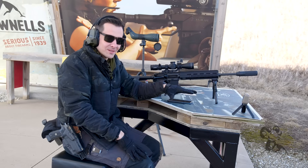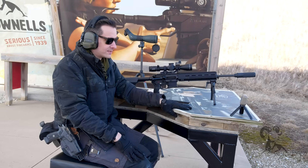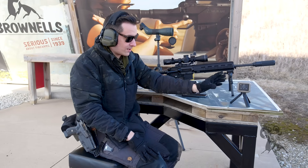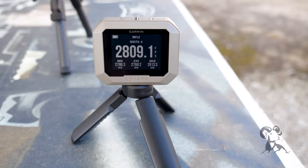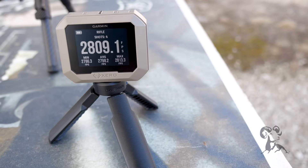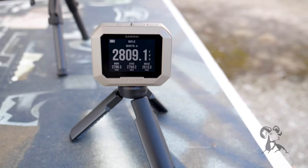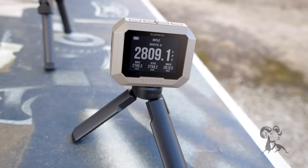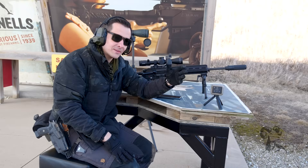We're at the range, so let's talk about some of the more range and shooting specific products. First up is going to be the chronograph. This little thing right here is awesome. In the past, chronographs were kind of huge and bulky — kind of a pain to deal with. This one literally fits in your pocket and gives you accurate muzzle velocity readings.